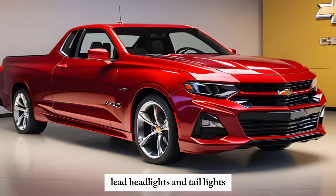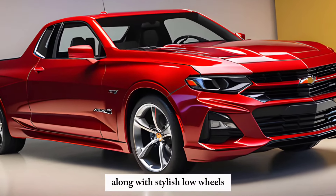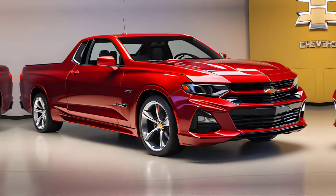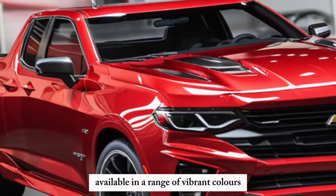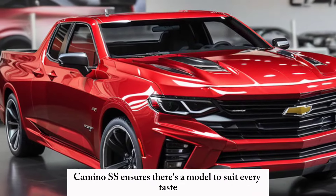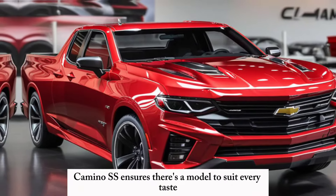LED headlights and taillights, along with stylish alloy wheels, add a modern touch to its classic silhouette. Available in a range of vibrant colors and special edition trims, the El Camino SS ensures there's a model to suit every taste.